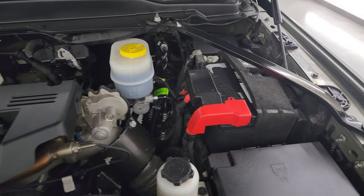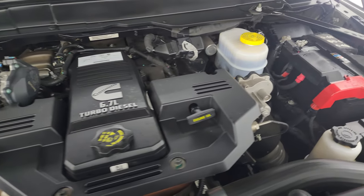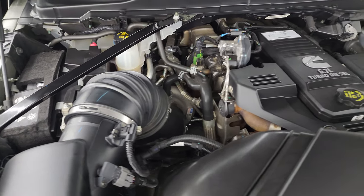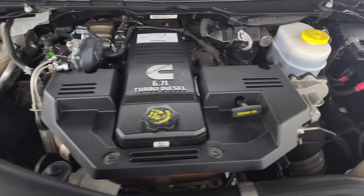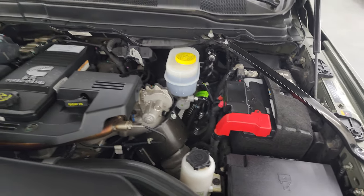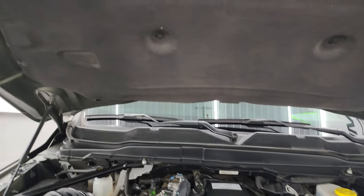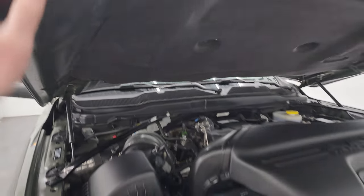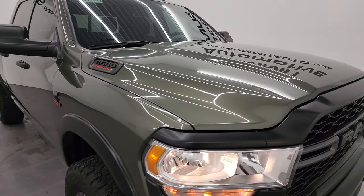Under the hood, we have the 6.7 liter Cummins diesel engine. Engine bay is very clean and runs very smooth. This truck has been fully safetied and inspected by our service shop, has a fresh oil and filter change, and all the fluids have been checked and topped off. Shocks are doing a great job holding that hood up. There's the emissions sticker, and this truck is 100% ready to go.